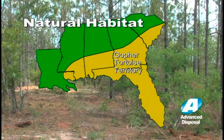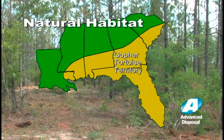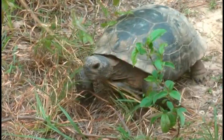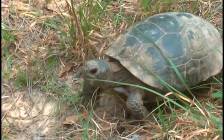The natural habitat of the gopher tortoise extends from extreme southern South Carolina throughout Florida, southern regions of Georgia, Alabama, Mississippi, and into southeast Louisiana. With a move of only 30 miles, our gopher tortoise family will feel right at home in their new location.